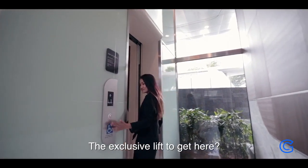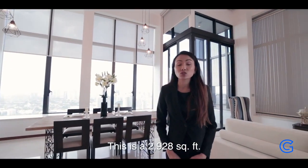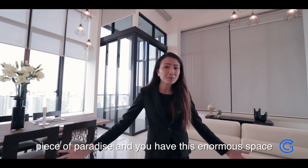The exclusive lift to get here — that's just the beginning. This is a 2,928 square feet piece of paradise, and you have this enormous space between the floor and the ceiling to give you and your family room to breathe.